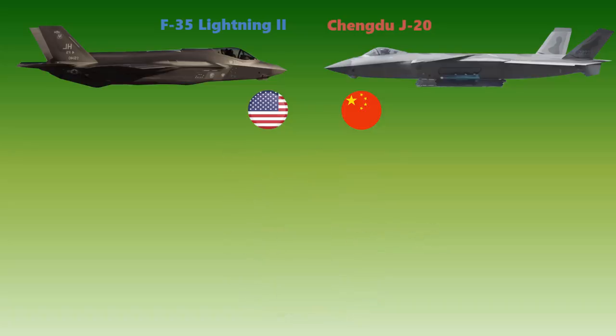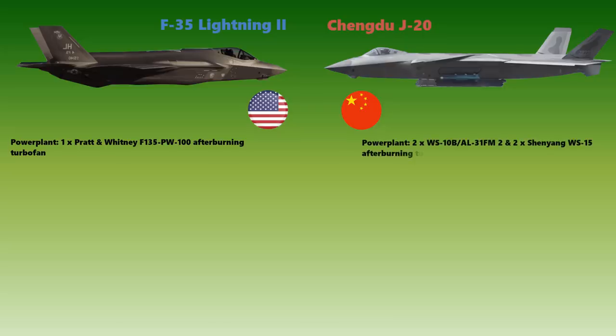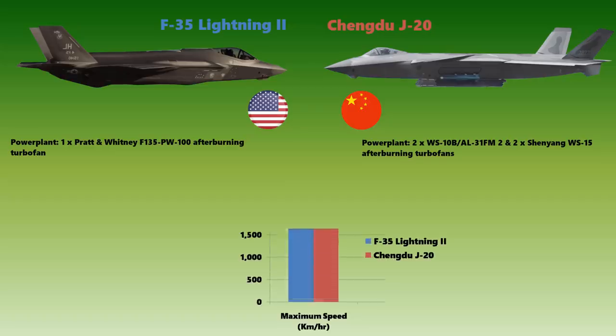Let's talk about power. The F-35 is powered by a single Pratt & Whitney F135-PW-100 afterburning turbofan, while the J-20 is powered by a pair of WS-10B or AL-31FM2 engines, and also a pair of Shenyang WS-15 afterburning turbofans. With this power, the F-35A can travel up to Mach 1.6, while the J-20 travels at speeds of more than Mach 2.